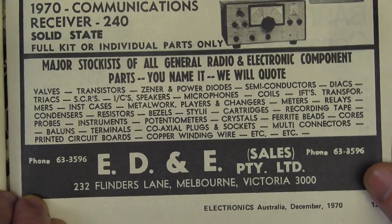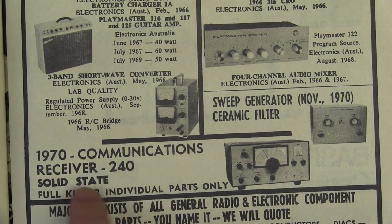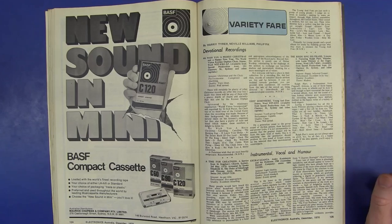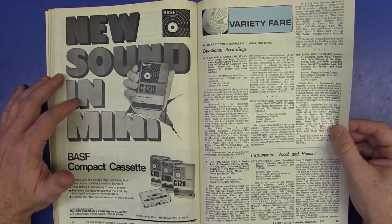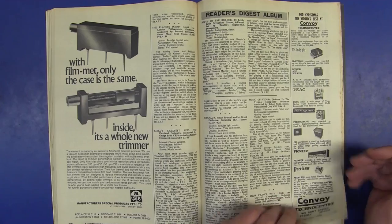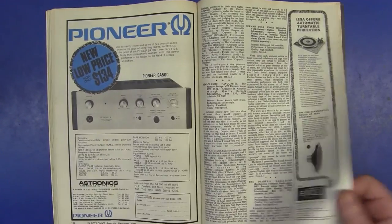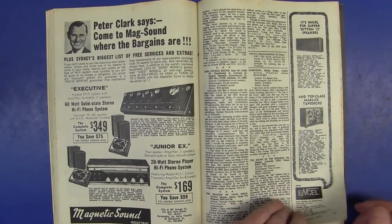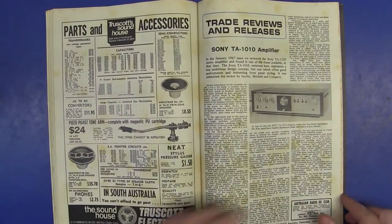Here we have ED&E in Melbourne selling various kits — you could get a 1970s communication receiver, solid-state, a full kit or individual parts. Although this is a test equipment video, I can't help but notice during these first five years we've looked at, it's all ads. There's very few test equipment ads — basically they're all audio. Audio just dominates this magazine — it's absolutely everywhere. Audio amps, receivers, all sorts of stuff.